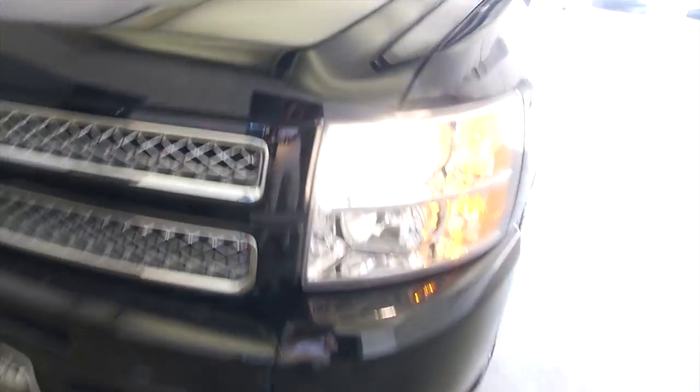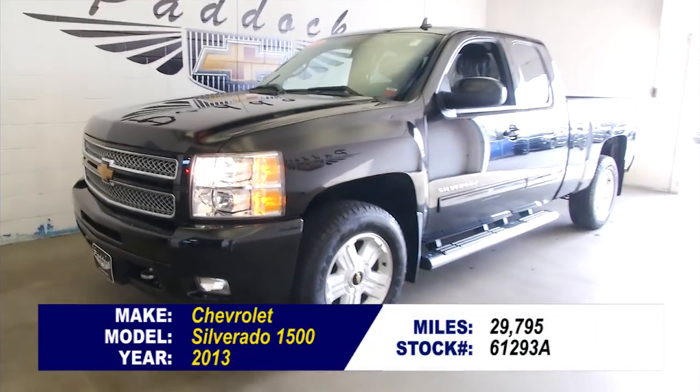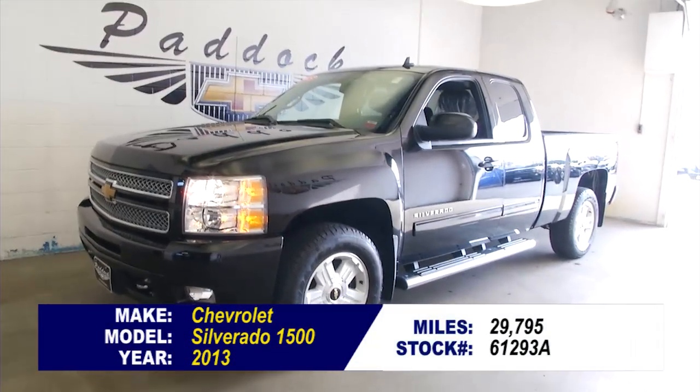Eight-cylinder 5.3-liter engine. If you're interested in this Silverado, give us a call at 876-0945.